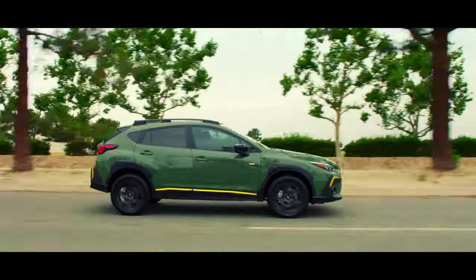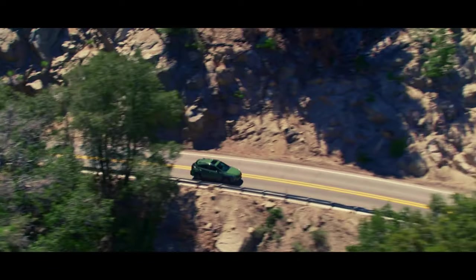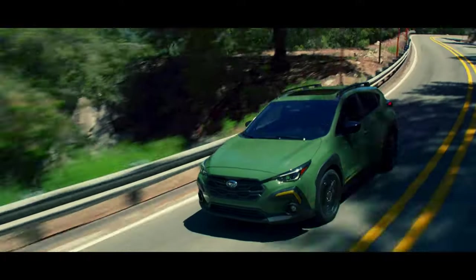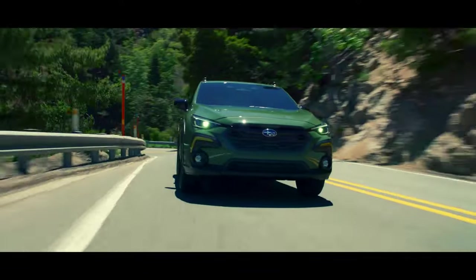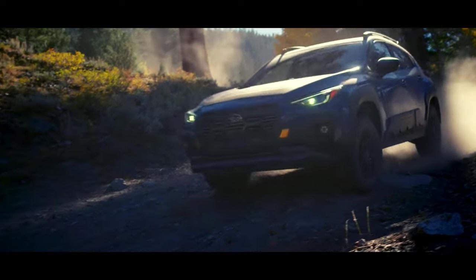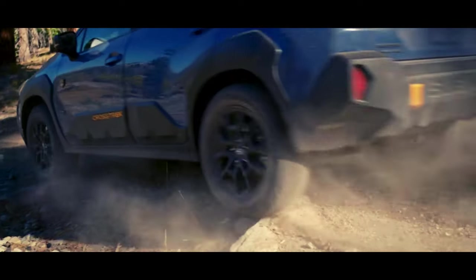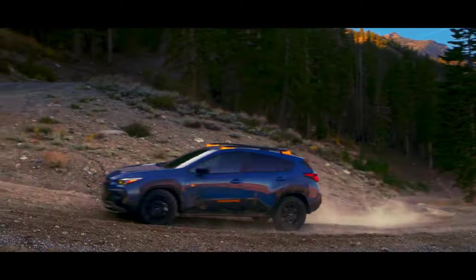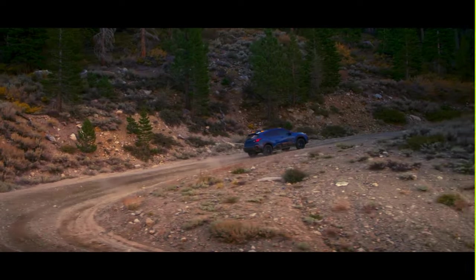The idea for the Crosstrek is simple: take an Impreza hatchback with a proven all-wheel drive system, lift it up a few inches, throw some extra cladding on it, and sell it as a crossover. Obviously there's a lot more engineering that goes into it, but the Crosstrek has been a smash hit for Subaru since we first saw it in the United States for the 2013 model year. The 2024 model year is the first of the Crosstrek's newest third generation. The formula has stayed pretty consistent, the design evolved subtly, and with a starting price just over $25,000, we get a very compelling value proposition.